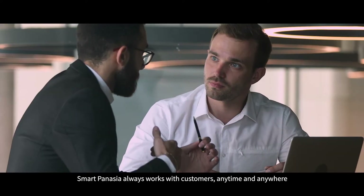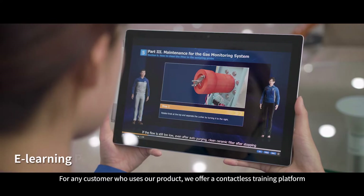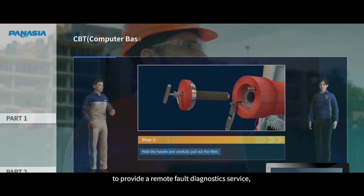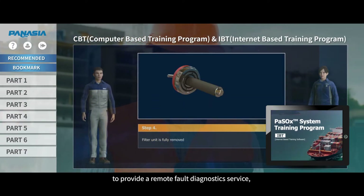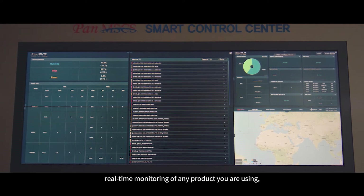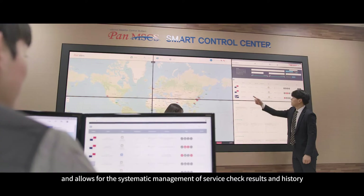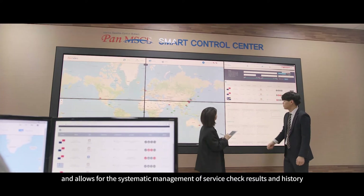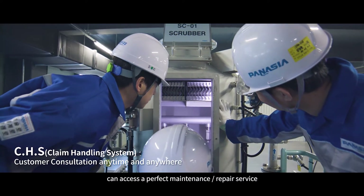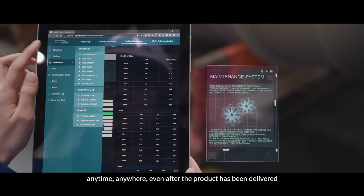Smart PanAsia always works with customers anytime and anywhere. For any customer who uses our product, we offer a contactless training platform to provide a remote fault diagnostic service, as well as maintenance repair training. Our integrated control system performs real-time monitoring of any product you are using and allows for the systematic management of service check results and history. At PanAsia, we make sure our customers can access a perfect maintenance repair service anytime, anywhere, even after the product has been delivered.